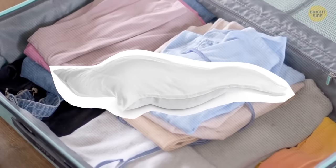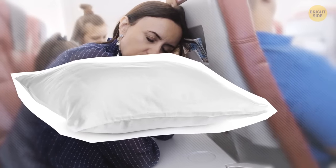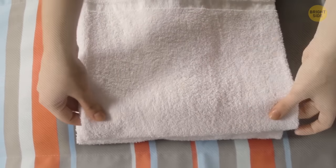Have you packed a pillowcase? You should — it doesn't take much space, but if you get uncomfortable while traveling, you can just stuff the pillowcase with some clothes and voilà, you've got yourself a pillow. Also, put a dryer sheet inside your suitcase — your clothes will smell nice even on long trips.